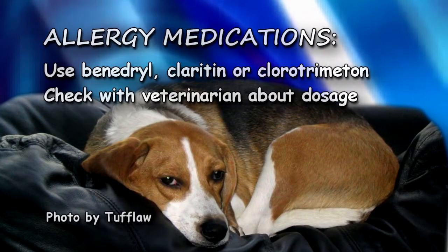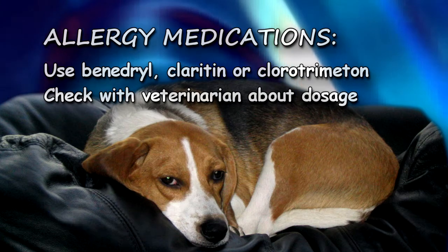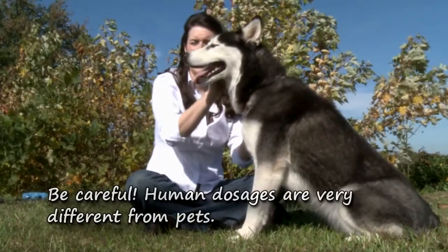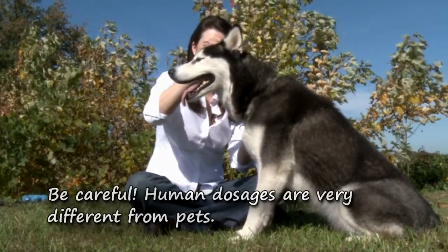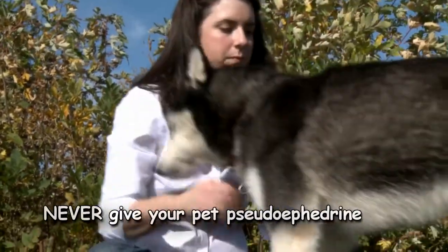If your pet is itching without any signs of infection present, you can try giving an antihistamine such as Benadryl, Claritin or Chlortrimeton. You should check with your veterinarian about how much to give, as dosing is much different in dogs and cats than humans. Also be sure not to buy a product containing pseudoephedrine or any other additive, as these can be very toxic to pets.